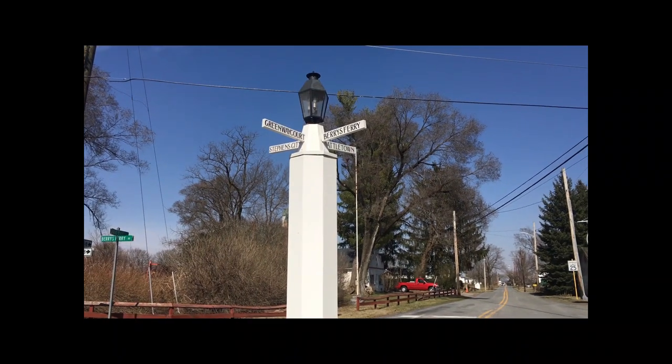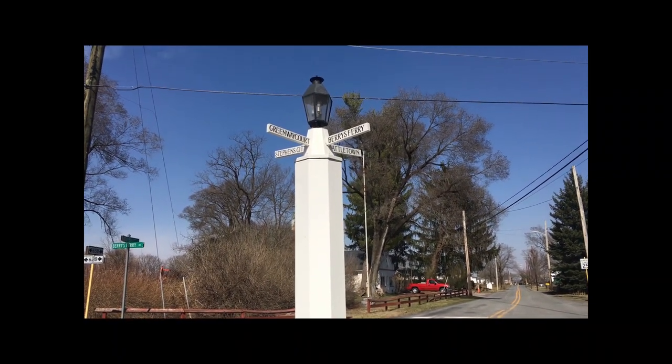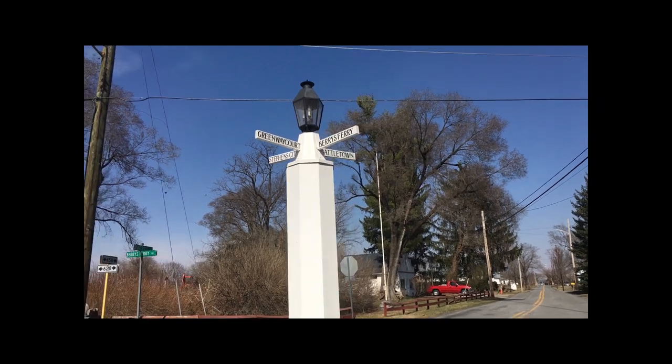The sign says Stephen City to the left, Greenway Court, Barry's Ferry, and Battletown.